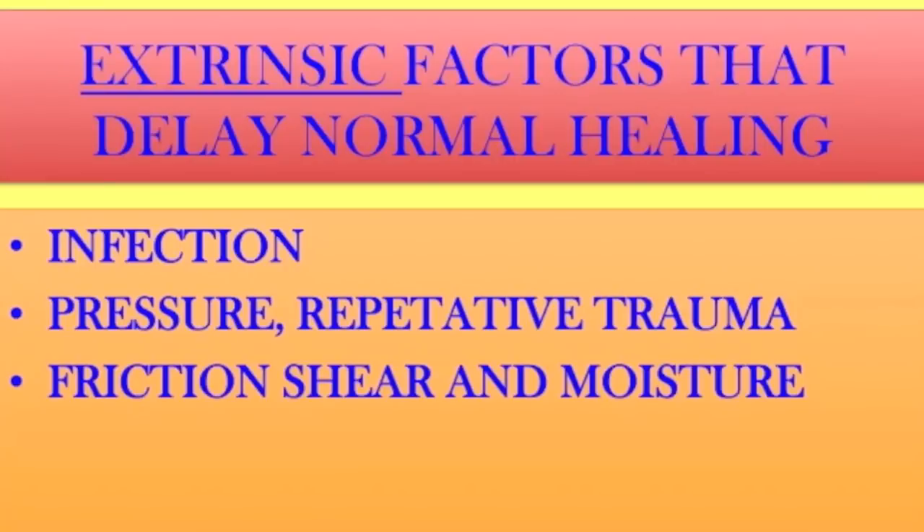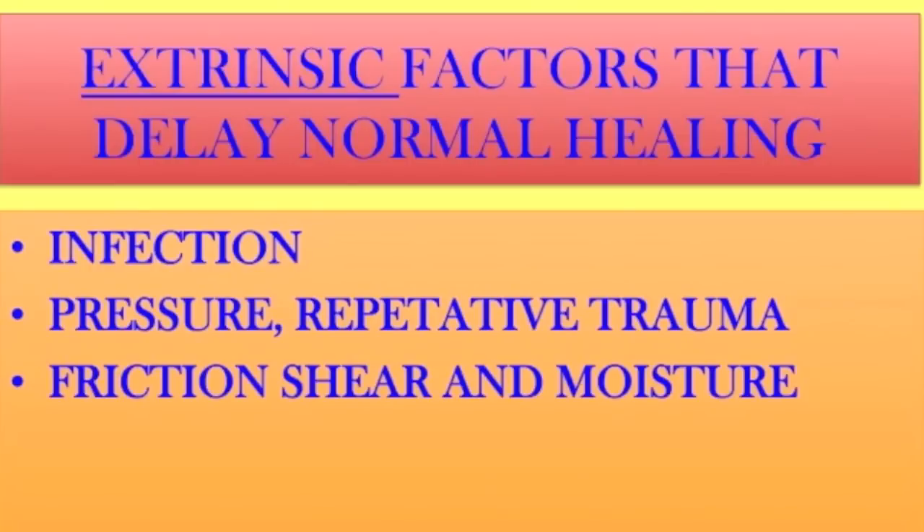Infection I call an extrinsic factor, even though when we have an infection it's intrinsic — but we get it because we're not healthy. If our immune systems are intact and we're doing the right things, somebody comes into a room with a cold, probably two people will get it and the others won't. There's something about our intrinsic nature — our immune system, when it's healthy, we can fight. The same applies to pressure, repetitive trauma, friction, shear, and moisture. If our intrinsic systems are working, we won't be affected by these problems.